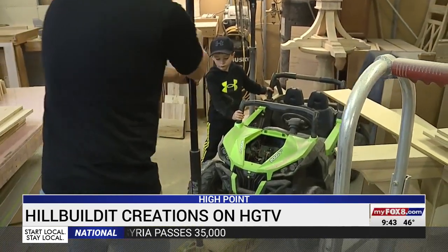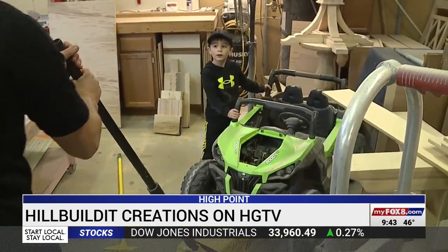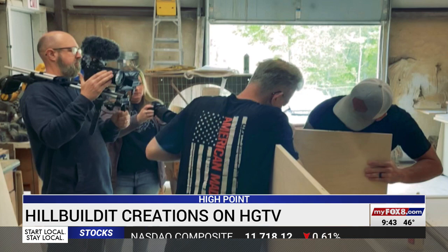Since the couple couldn't leave their business and family in North Carolina, the production crew from their church stepped in to help shoot video for HGTV. The crew came in with open arms, brought all the equipment and audio gear, and said, 'We're here to support you.'